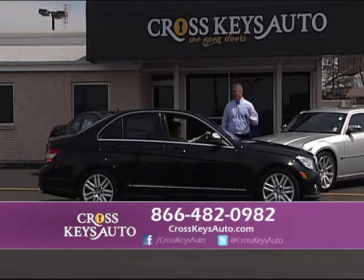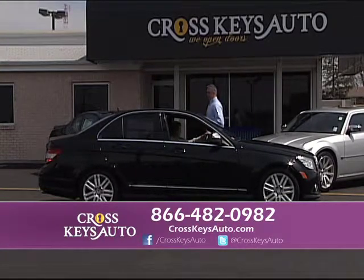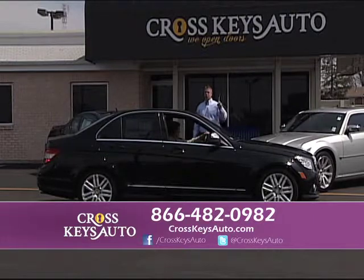2008 Mercedes C300 — it's a sport package, 4MATIC, which means it's all-wheel drive, black on black, tinted windows, factory roof, alloys. Really nice car, but really affordable.